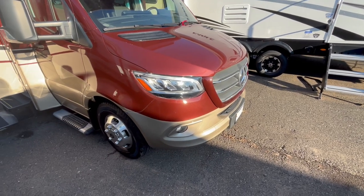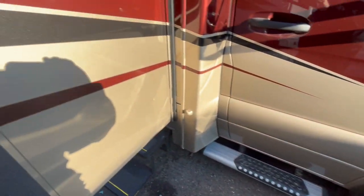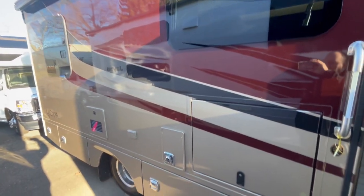It also has the armor plate on the front to prevent chips and damage on it. Serious, serious running boards as you can see. Beautiful, beautiful coach here.